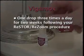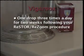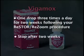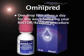One drop of Vigamox should be administered three times a day for two weeks following your Restore-Resume procedure. Then stop. You should use one drop of Omnipred four times a day for one week following your Restore-Resume procedure.